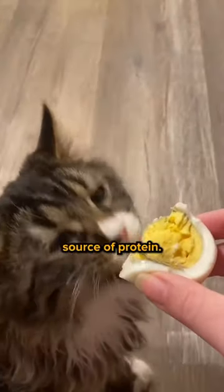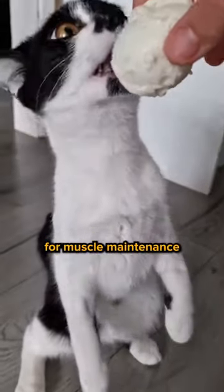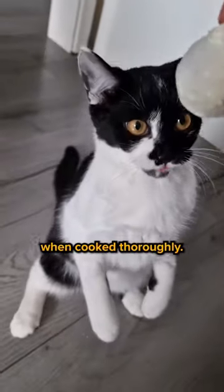Four, cooked eggs. Eggs are a good source of protein. It's essential for muscle maintenance, and it can contribute to a cat's overall nutrition when cooked thoroughly.